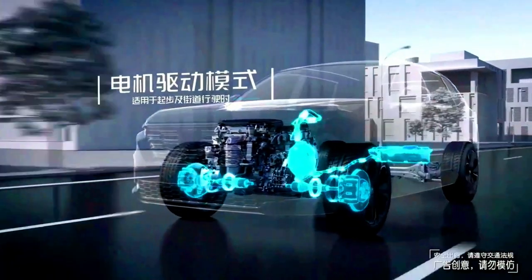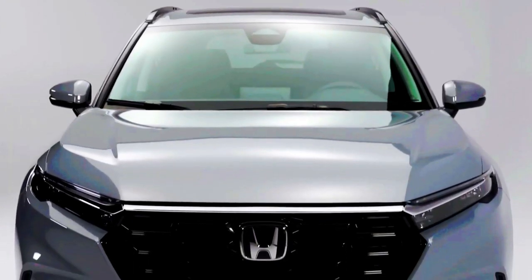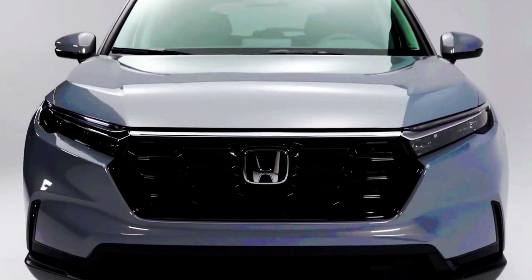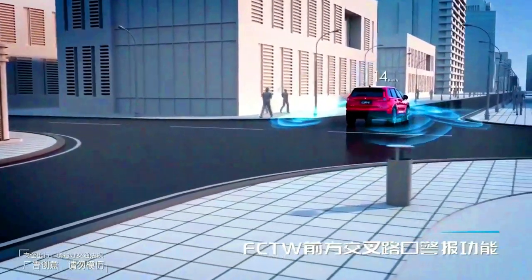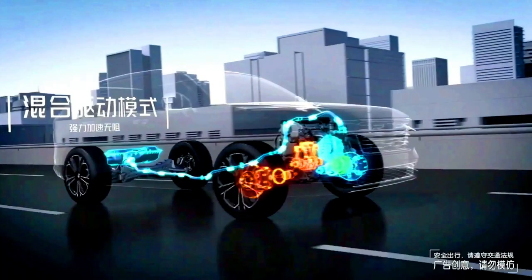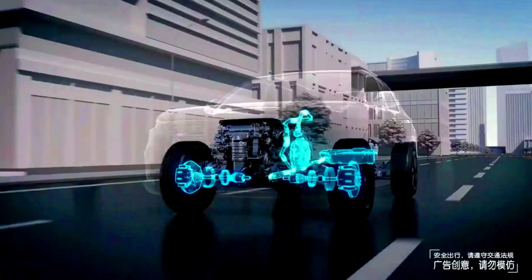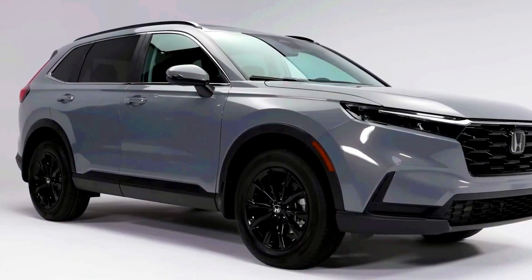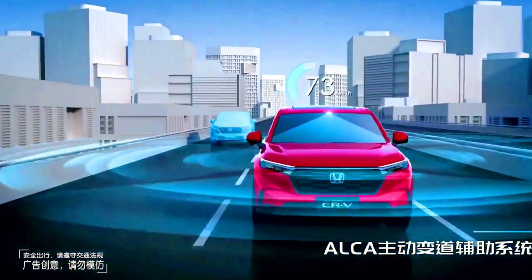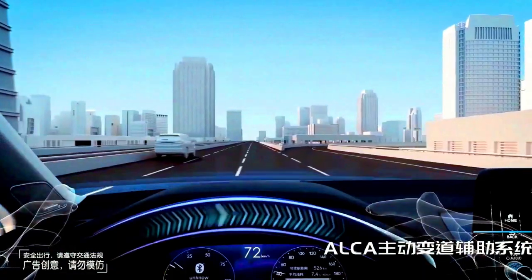Be sure to read our expert rating below to see if the newest generation CR-V fits your needs. There's a reason many consider the Honda CR-V the benchmark small SUV for families. Its latest version pulls off this feat yet again with a smooth ride, helpful tech features, and excellent storage space. Still, competitors have improved significantly, and the CR-V is a good choice but no longer the clear leader.